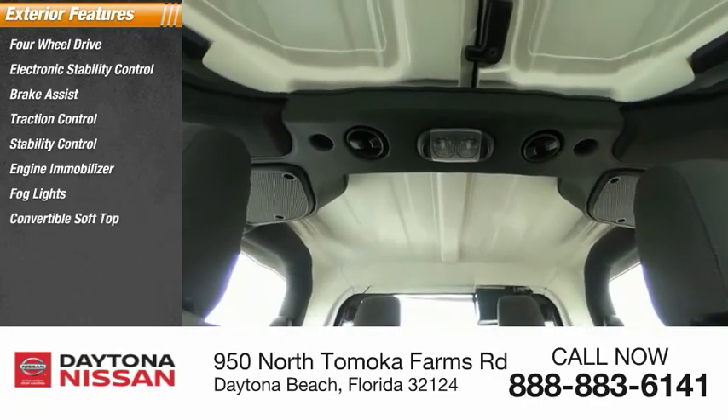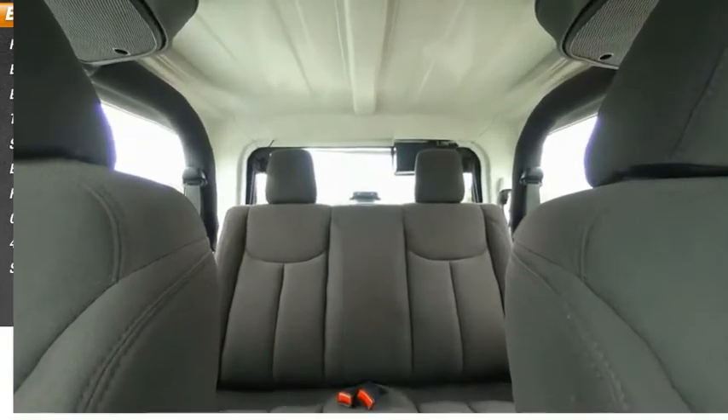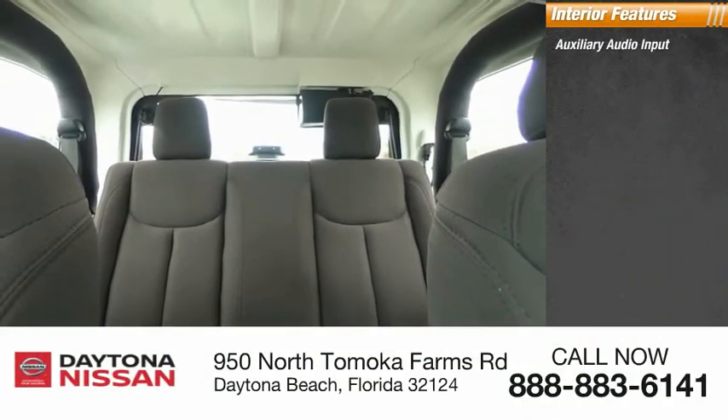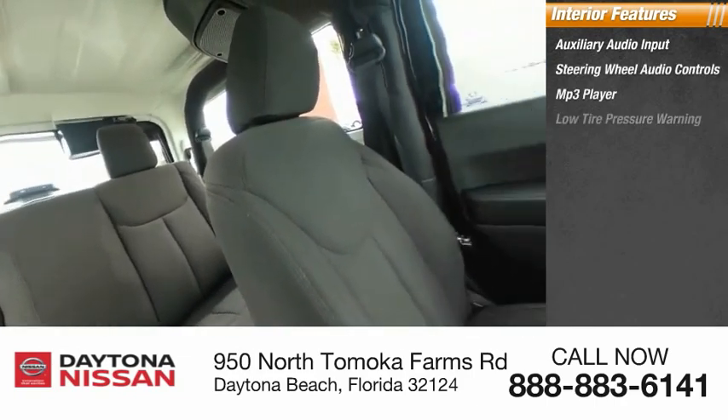Inside, you'll find auxiliary audio input, steering wheel audio controls, MP3 player, low tire pressure warning, cruise control, trip computer, tachometer, power steering, cloth seats, and passenger airbag.